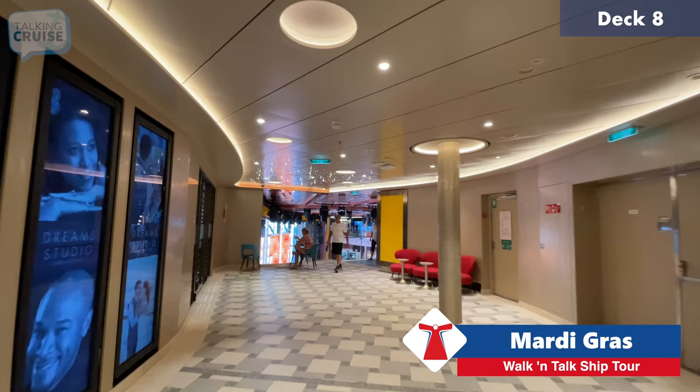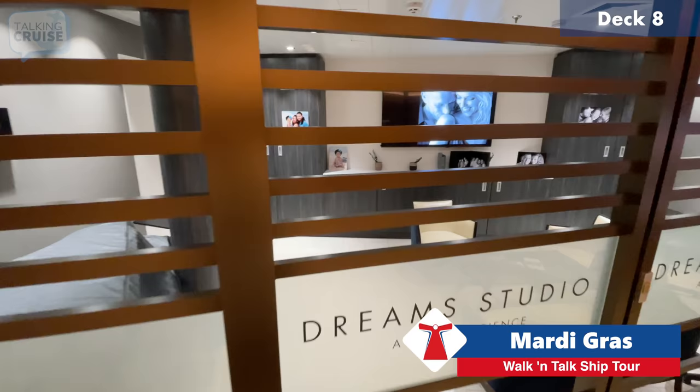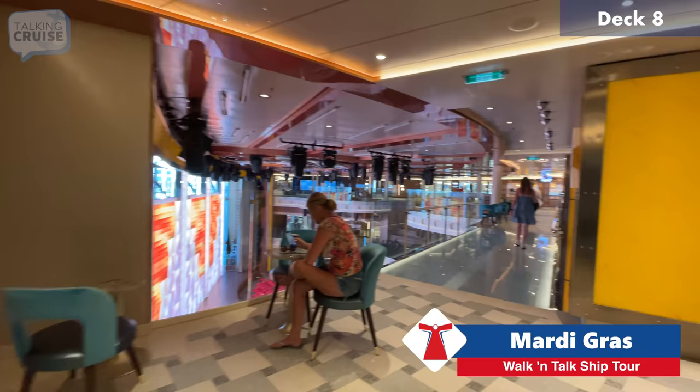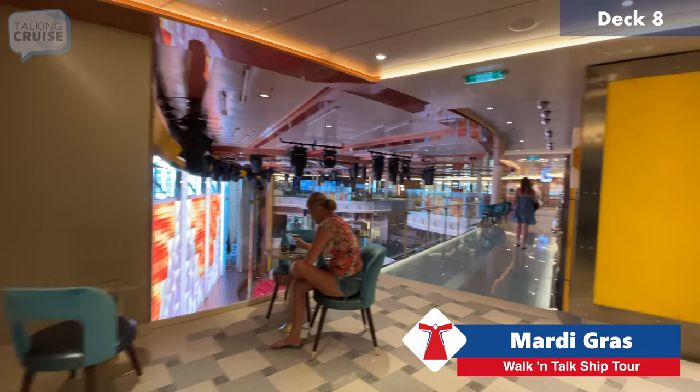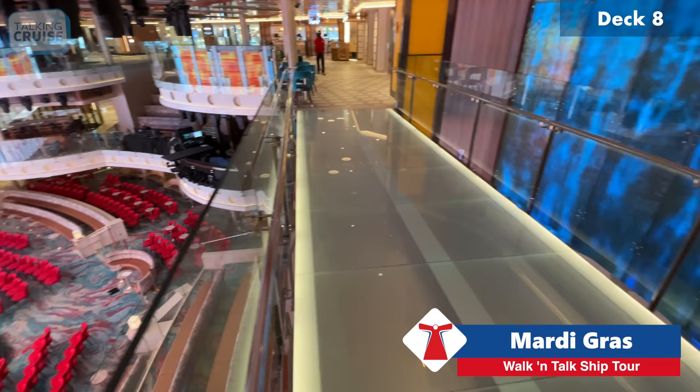We're passing through Grand Central again, now on deck eight — the topmost level. Here we have the Dream Studio, where you can do a sit-down session with photographers, get pictures taken with nice backdrops, props, and such — great for families. Here's the view of the atrium from the third and top level of Grand Central, with bridges crossing through the spaces.